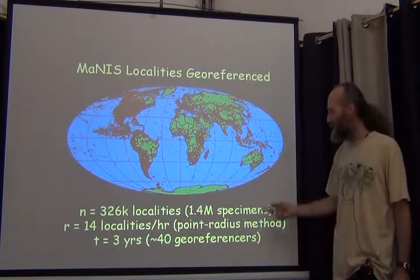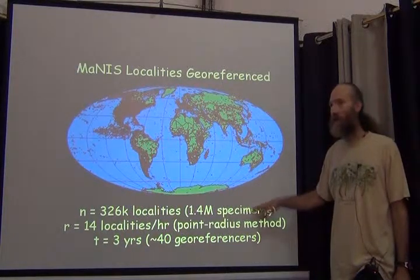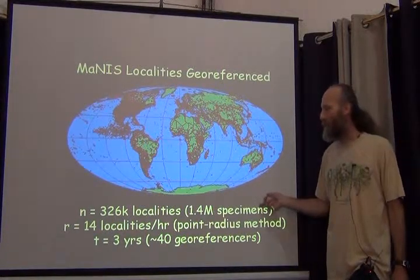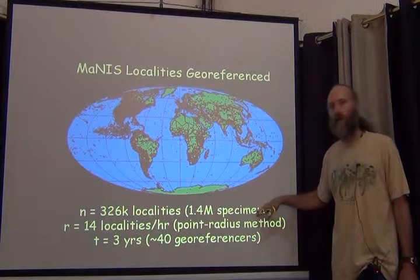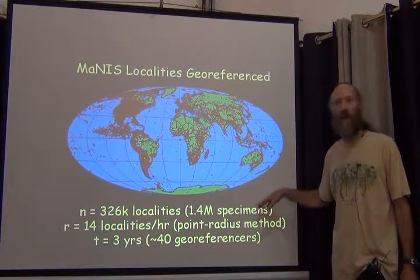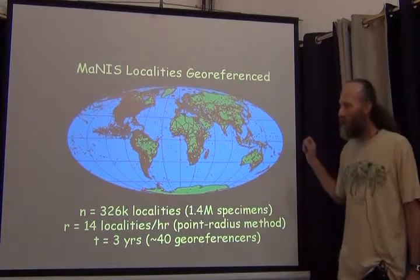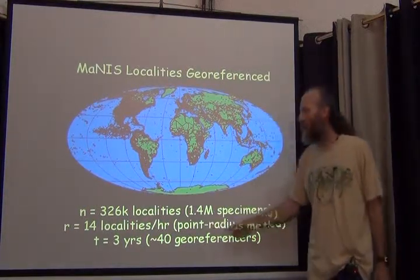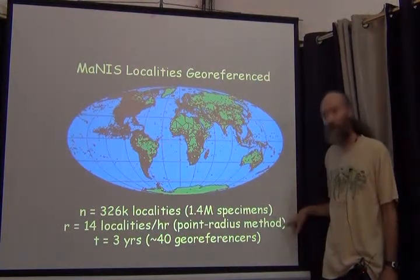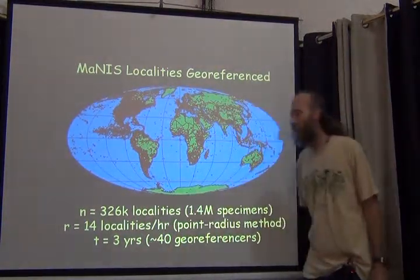You count your specimens and that tells you how many localities will have to be georeferenced. We've done this with other vertebrate groups and the number varies: for mammals it's about six, for birds it's about six, for amphibians and reptiles it's about ten, and for fish I don't know the answer. We also kept track of how much time was spent using the point-radius method. Under Manus the average was 14 localities per hour.